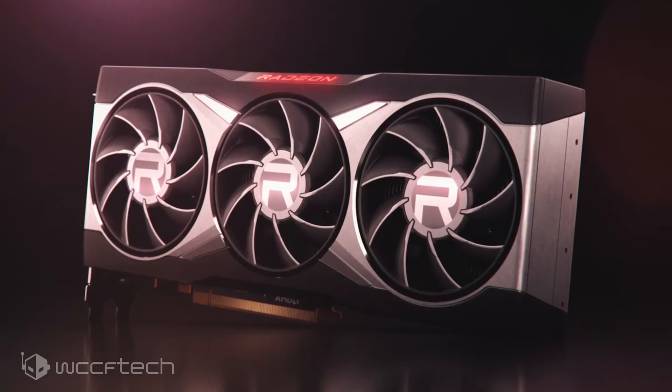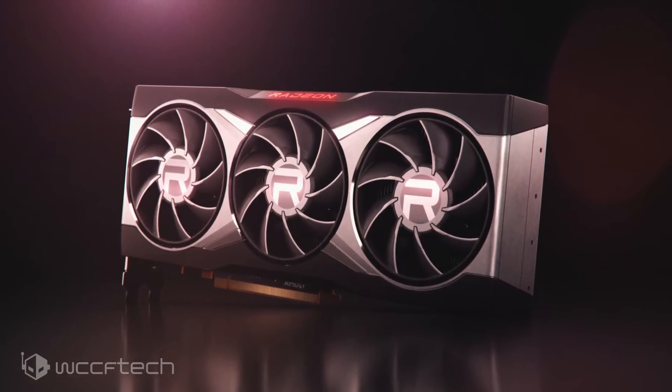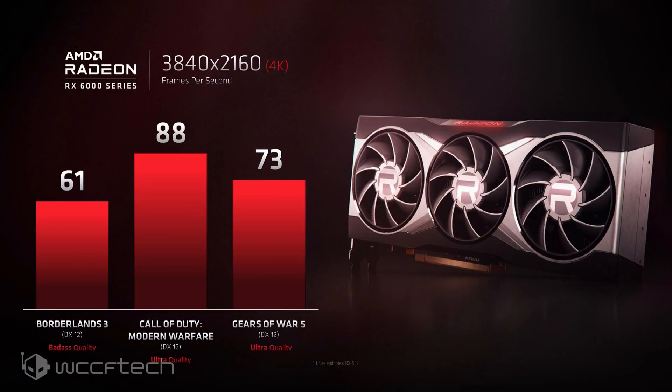The GPU was shown running a few select titles at 4K resolution, and the performance definitely looks promising. AMD's CEO Dr. Lisa Su not only gave us a look at the massive flagship — which she referred to as the Big Navi graphics card — but also showed benchmarks at the highest possible settings with 4K resolution. The titles include Borderlands 3 on DX12 badass quality, Call of Duty Modern Warfare on DX12 ultra quality, and Gears of War 5 on DX12 ultra quality settings. In all three titles, the Big Navi card delivers a buttery smooth 60-plus FPS as per the benchmarks demonstrated by AMD.